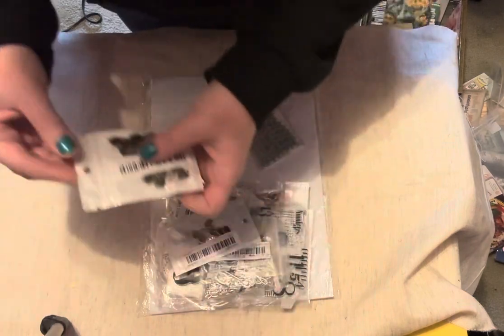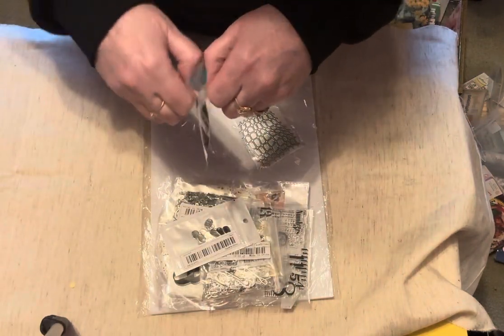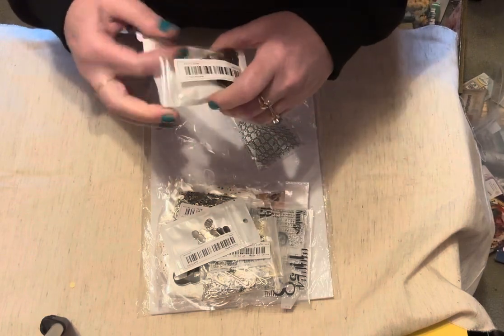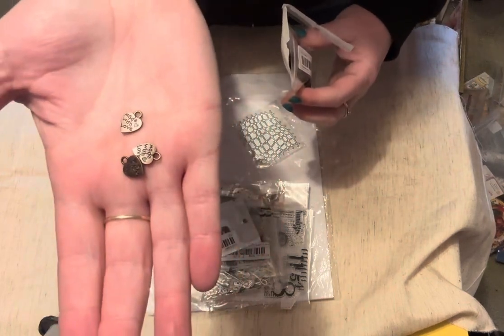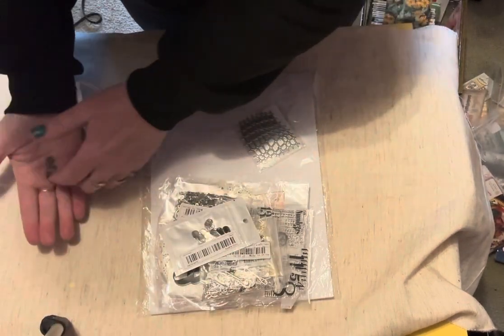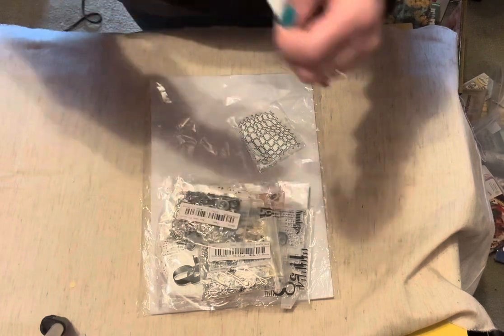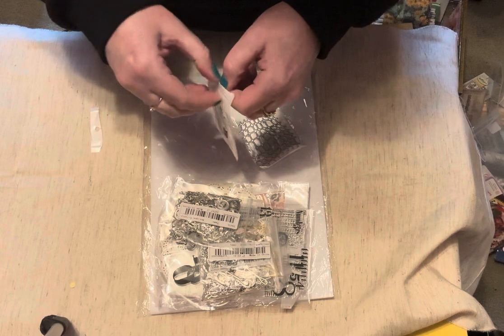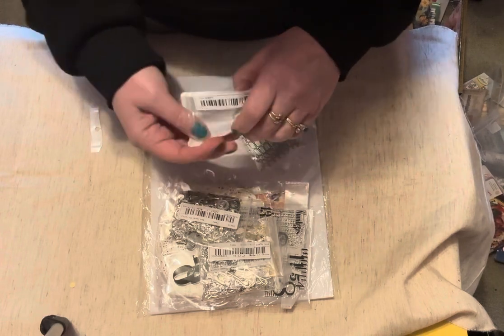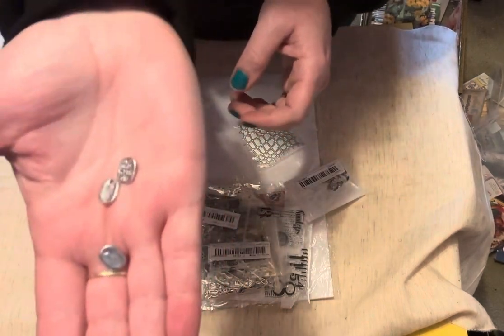I got these little guys here — none of this stuff has been opened except for my washi tape. These ones are heart-shaped and they say 'made with love.' Little copper-colored ones. Then we have these silver ones. I didn't realize I had both of them in my cart — because if you've been over to Temu, you know it can get dangerous. These are kind of like a little oval-shaped 'made with love.'